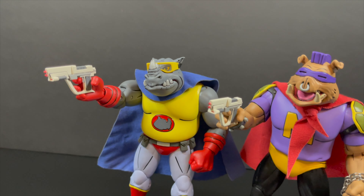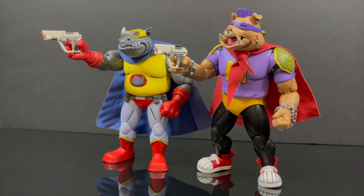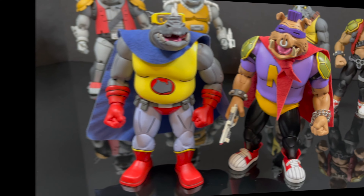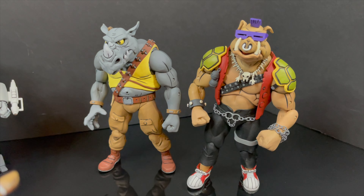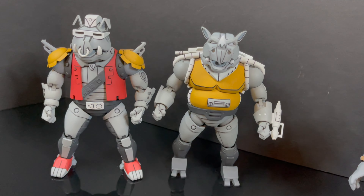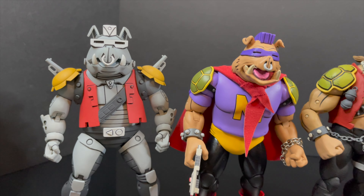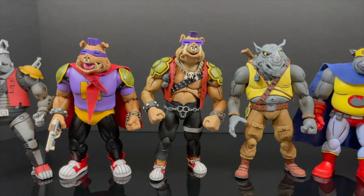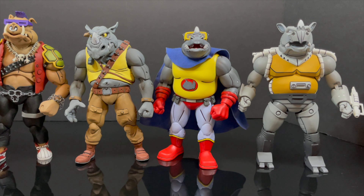One accessory I think they should have come with are their guns. If you have the prior release Bebop and Rocksteady, you can use those guns, but it would have been nice to pack those in as well. This is not NECA Toys' first foray into the cartoon Bebop and Rocksteady — we have the originals right here, we have their robotic counterparts. We've got a lot of Bebop and Rocksteadys going on. This is not necessarily a set you need, unless you're collecting them all and you're insane like me — then yeah, you totally do.